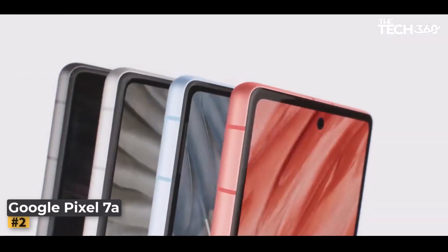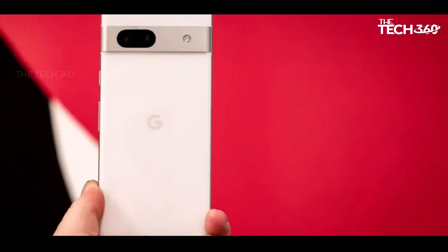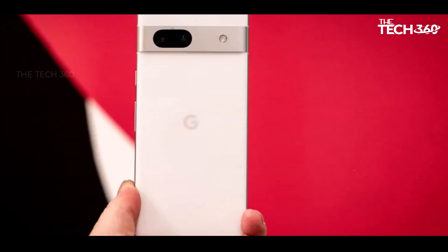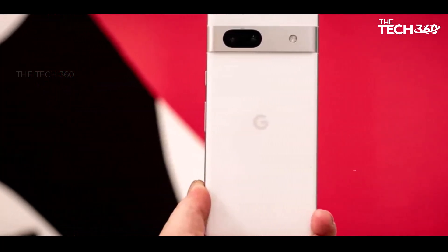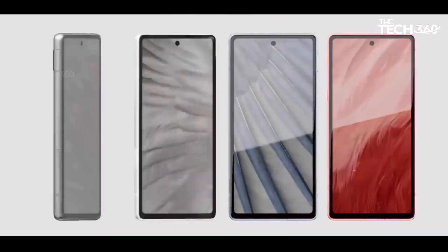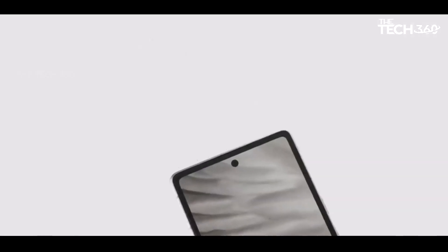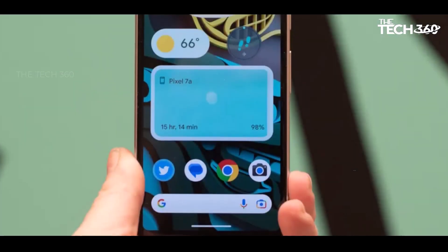Number 2: Google Pixel 7a. The Pixel 7a enters the scene as a more budget-friendly alternative to its pricier counterparts, the Pixel 7 and Pixel 7 Pro. Priced at $499, the Pixel 7a manages to offer almost everything that the Pixel 7 does, making it an appealing choice for those seeking a more economical option.